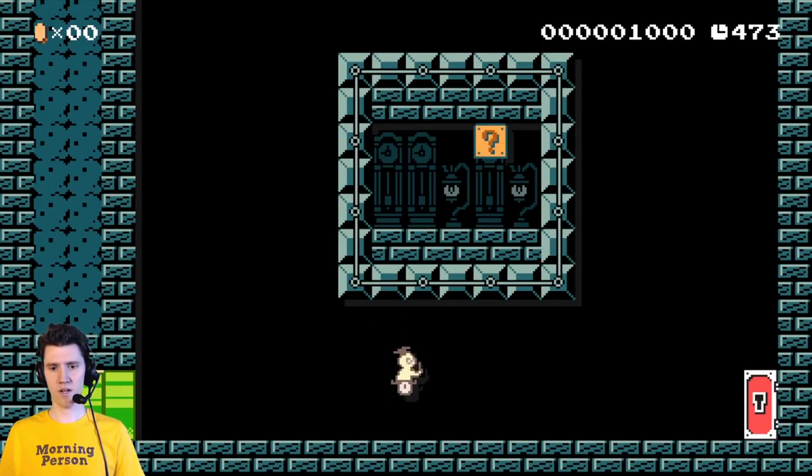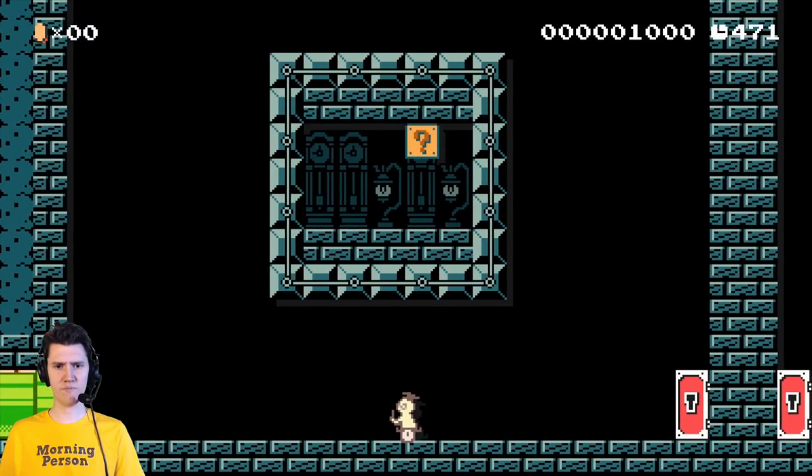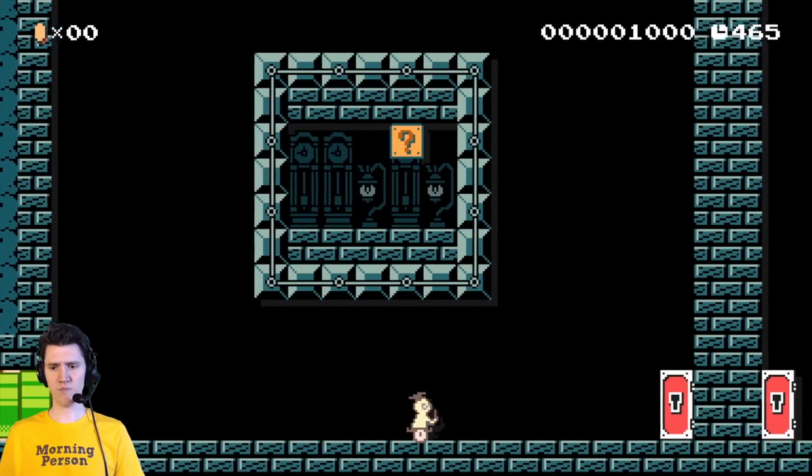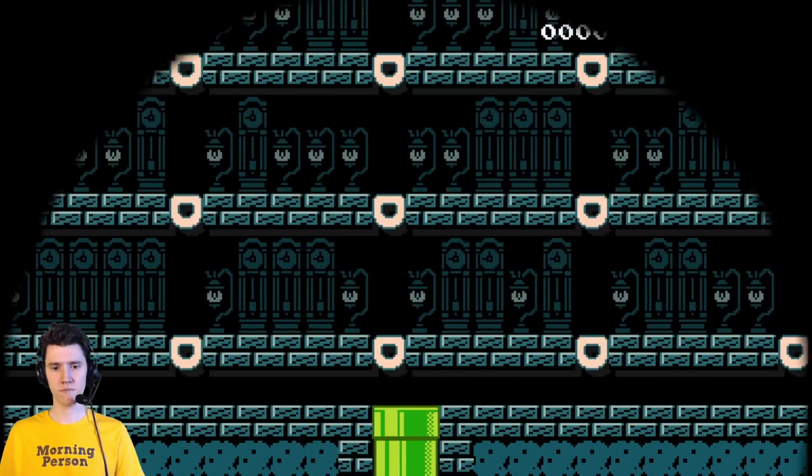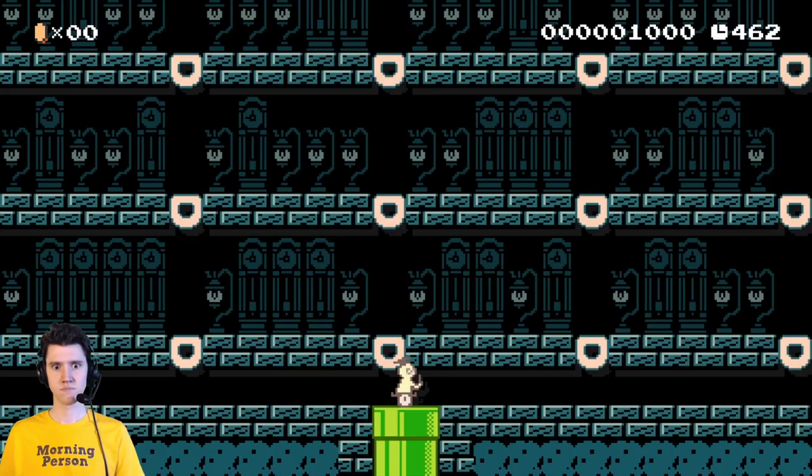It's got five bricks across, five bricks on top, and a single question mark block. Okay, so now we go into the other room, and we have, like, a puzzle.